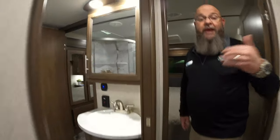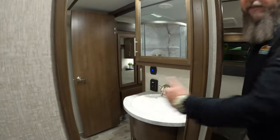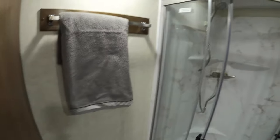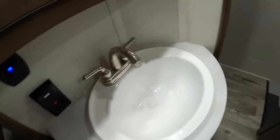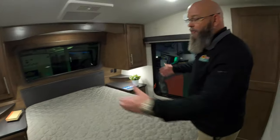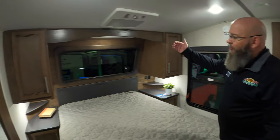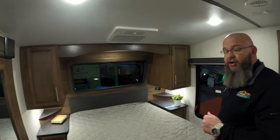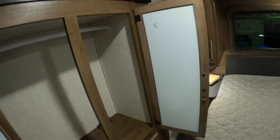Now remember that bathroom in the back — because this is a full bathroom right here, making it a bath-and-a-half floor plan. You've got a stand-up glass door shower with two entrances into the bathroom. The second entrance takes you directly into your bedroom, where you've got a queen size bed, a window with a shade up front, dual air conditioners, and plenty of clothing storage in the front wardrobe.